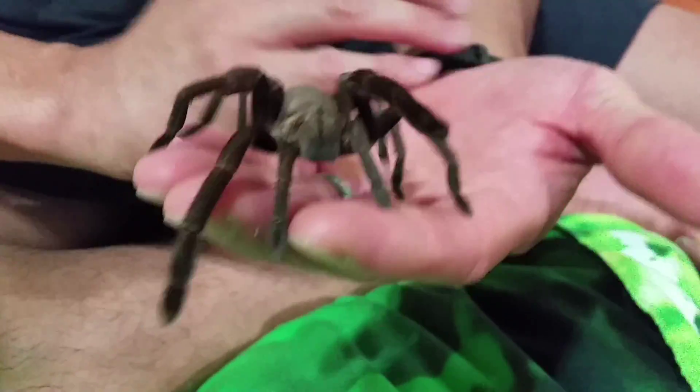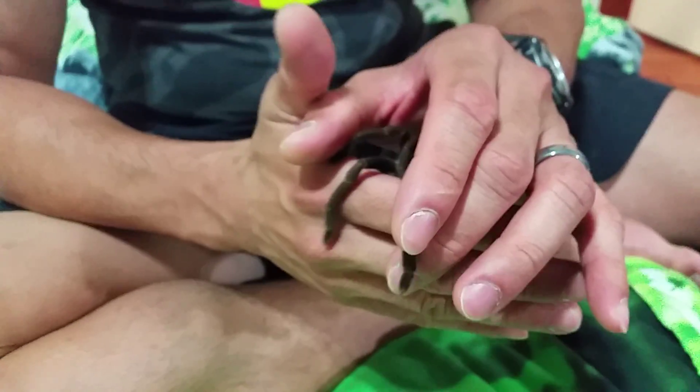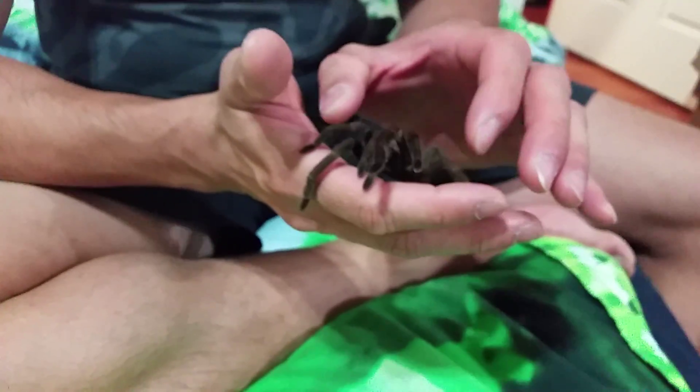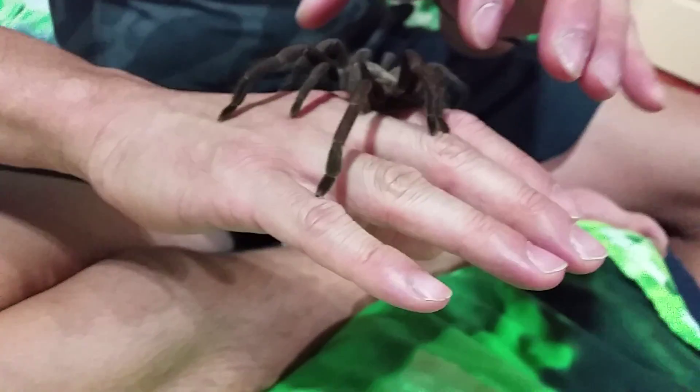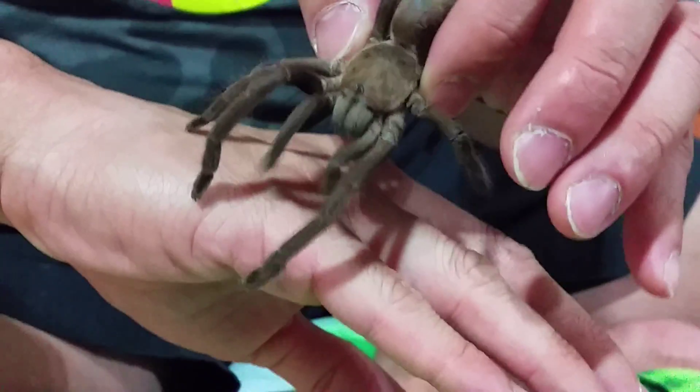This one's quite manageable. Can be a little bit jumpy I suppose. It just depends — I can grab her like this.